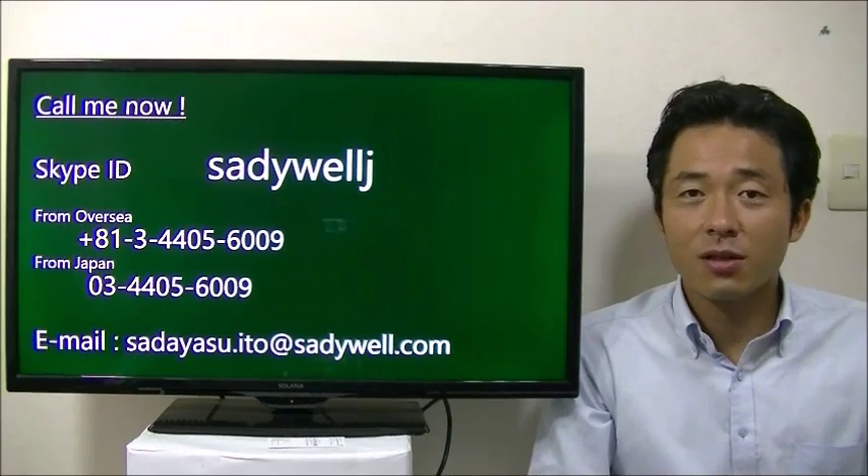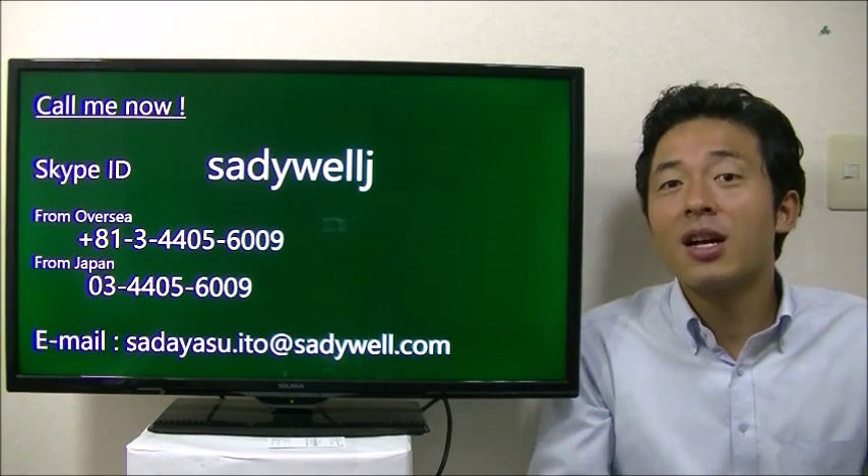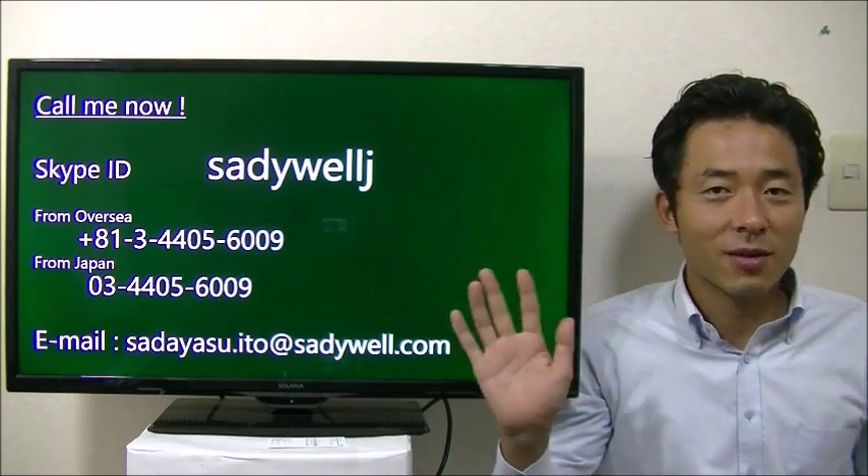I'm giving you useful information about business in Japan. If you don't want to miss it, please subscribe to this channel. See you next time.